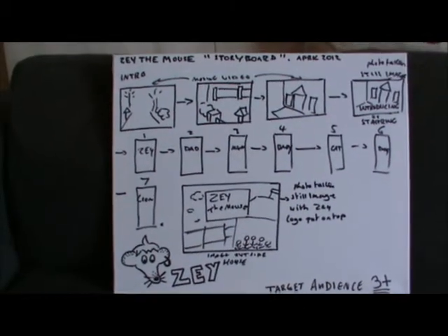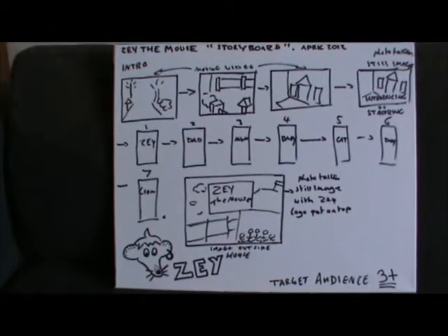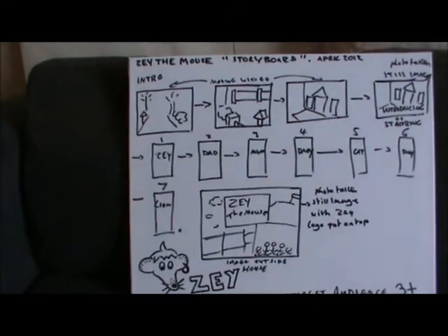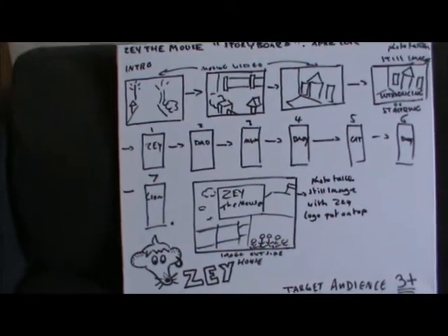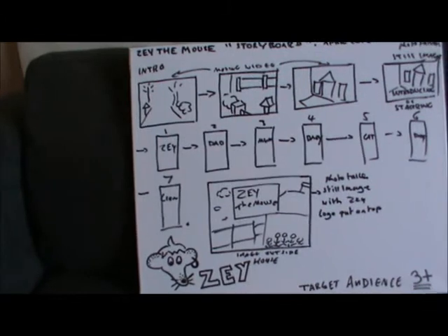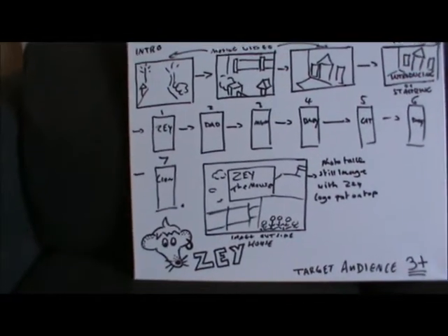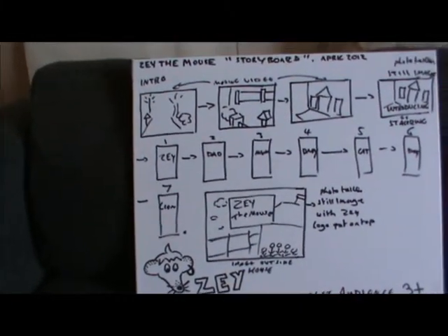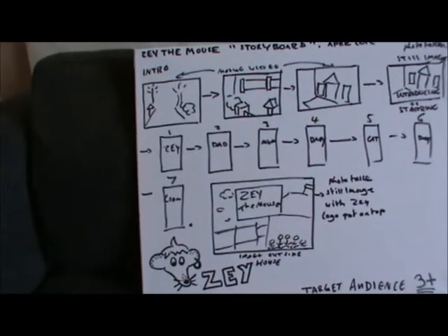Here I have a storyboard for the intro which was on the promo. This basically goes through different angles, what's going to be in it, who's going to be in it, and the order. That's really good. It's always good to do scamping — it really helps to get the picture.